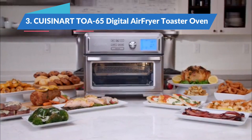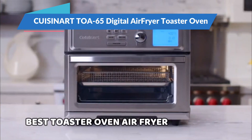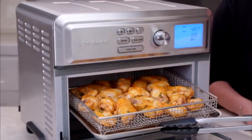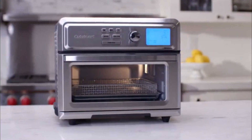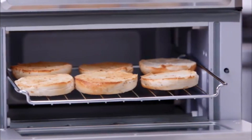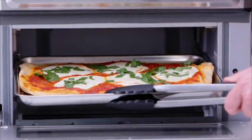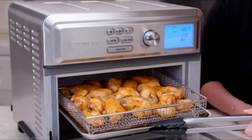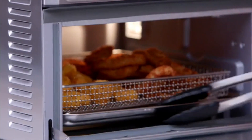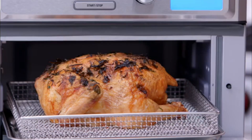Moving on to the next, the Cuisinart TOA-65 Digital Air Fryer Toaster Oven, Best Toaster Oven Air Fryer. This toaster oven is our best overall air fry toaster oven because it air fries quickly with no additional preheat time. It made chicken wings super crispy in 20 minutes, as well as fries in even less time. Its power is impressive, and it's comparable to the best freestanding air fryers. Just keep an eye on food when experimenting for the first few times to prevent accidental burning. It uses a basket that sits atop the broiling pan to air fry, which prevents grease from dripping onto the elements and makes cleanup easy.